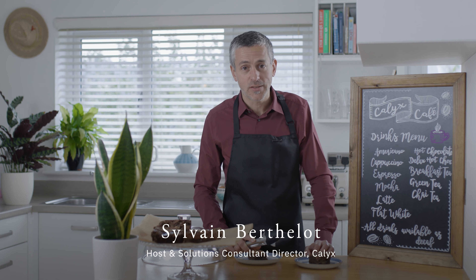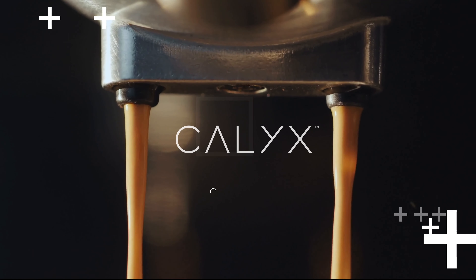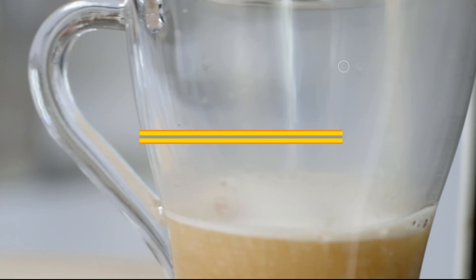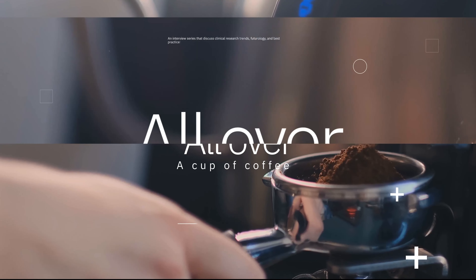We're back at Calix Cafe. I'm joined by Tom Miller, who is a clinical research associate, and we're going to talk about how you make the sites and the sponsor's objectives meet. Hello and welcome to Calix Cafe — I'm joined by Tom Miller, and I'm very pleased to have someone I can share a piece of brownie with. Hi Tom, welcome. How are you today?